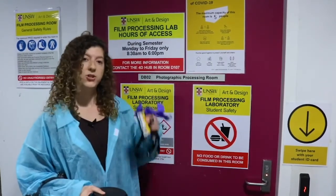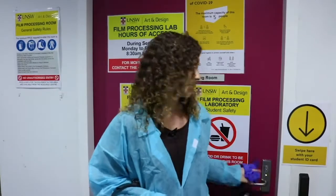Before going in, make sure to swipe your card on the sensor. Even if your ID card does not grant you access to the room, it's really important that you swipe, as that's how we'll be conducting contact tracing.